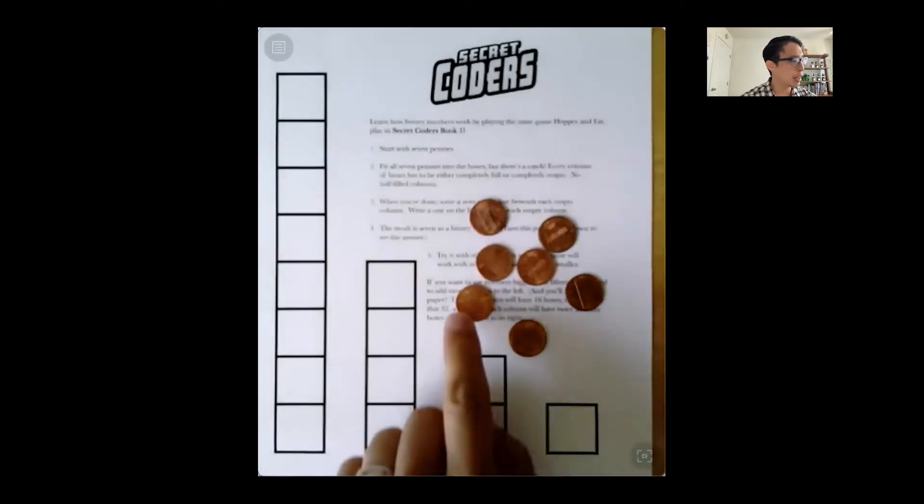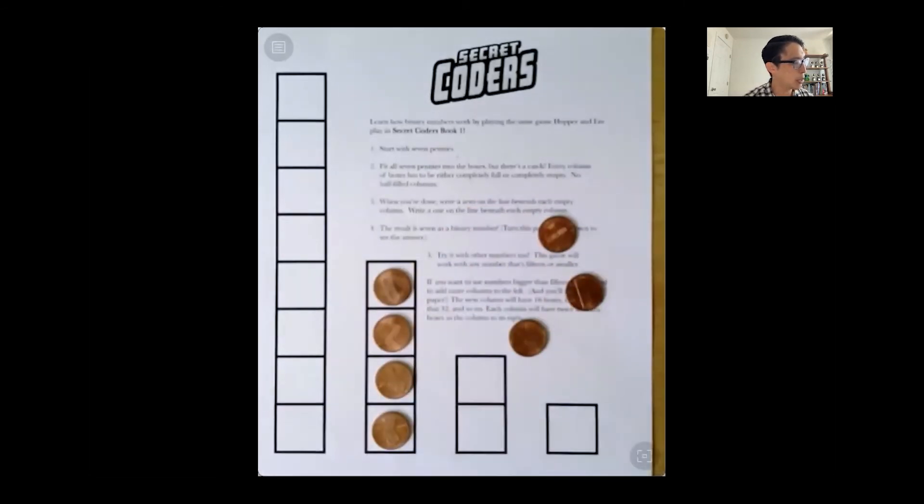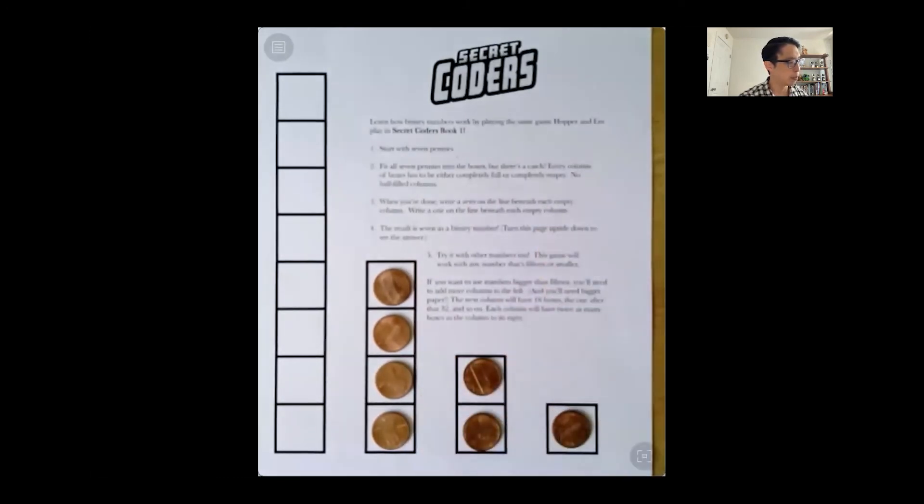This is a worksheet I printed out from secret-coders.com, the website that goes along with the book series. You can see the game board that Annie draws on the ground with chalk. I also have seven pennies. How do I fit all of these pennies into these columns with no half-filled columns? Every column has to be either completely full or completely empty. I'm going to put four pennies in this column, and then I have three pennies left. I'll put two here and one here. Every column is either completely empty or completely full. The empty columns represent zero in binary and the full columns represent one. So seven in binary is zero, one, one, one.